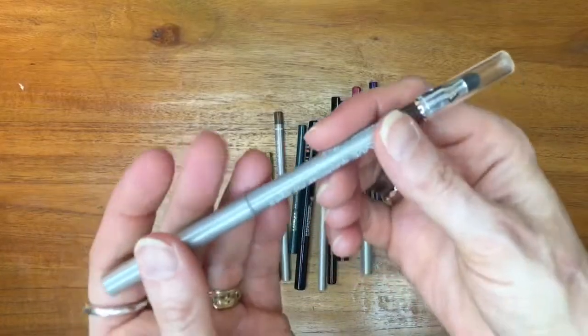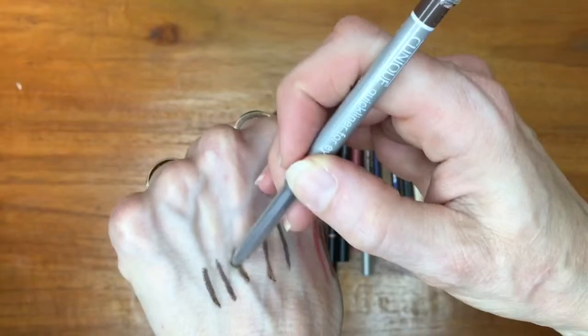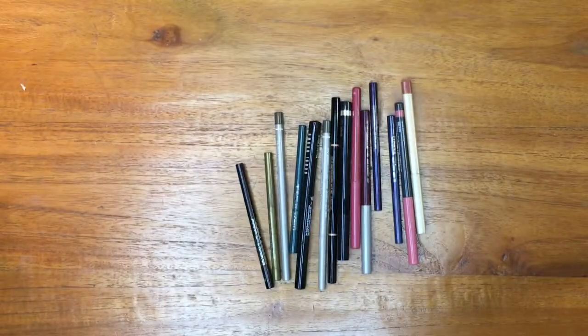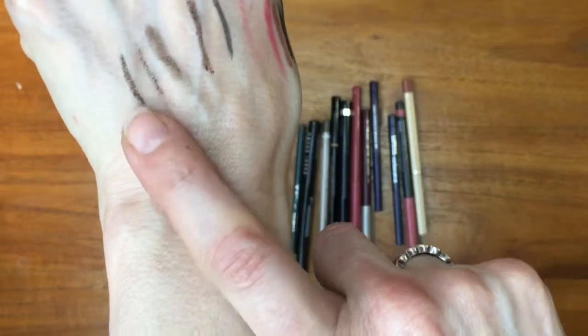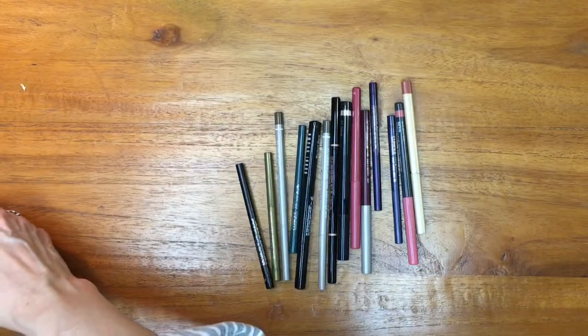This Clinique Brow Quick Liner for Eyes is just a smudgy mess — it does not set down the way I like, and I just do not reach for this, so I'm passing it on to my friend. After swatching both brown liners, the Maybelline is holding up better than the Ulta in the smudge test, so I'm going to pass on the Ulta as well.